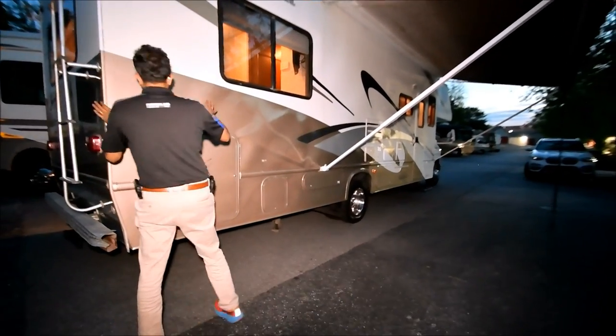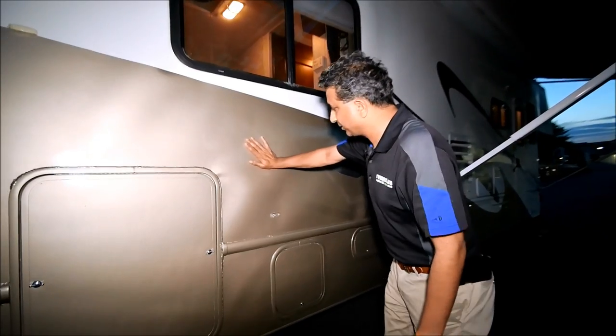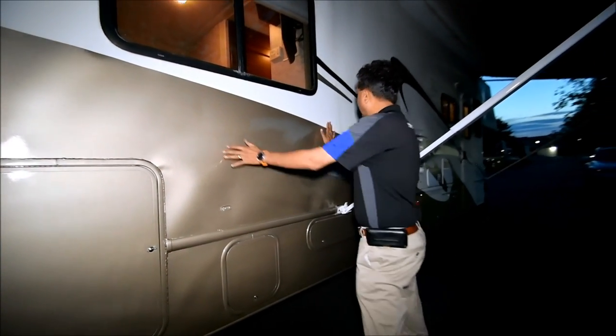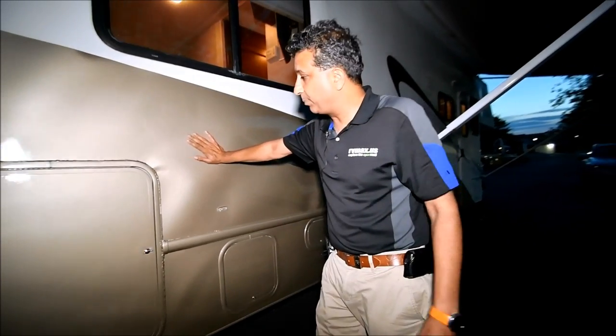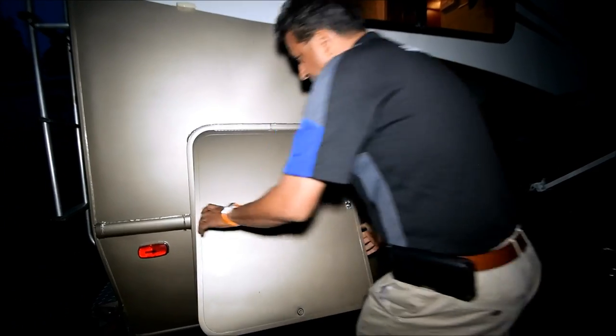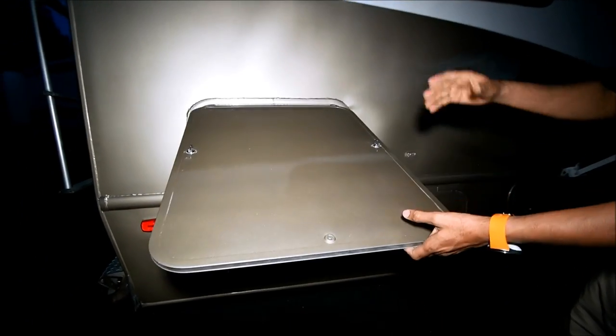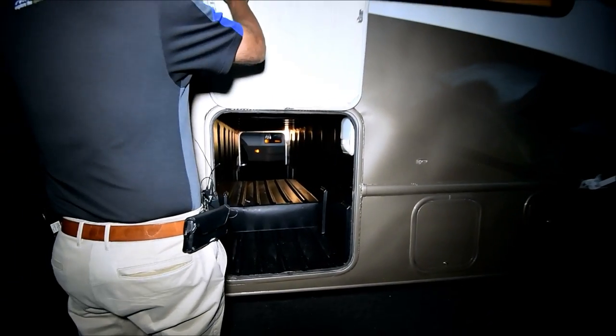We'll show you inside — there's no water damage inside. This is just some D-LAM. Some of these Class C motorhomes have their share. Some of the Monaco Signature high-dollar Class A diesel — they get their share of D-LAM too. If you don't like D-LAM, don't buy this motorhome — go buy a new one. That's part of buying a used motorhome.